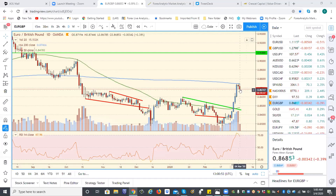If you're a dollar bear, this is a good sign, even though we're getting a pullback in euro as well.